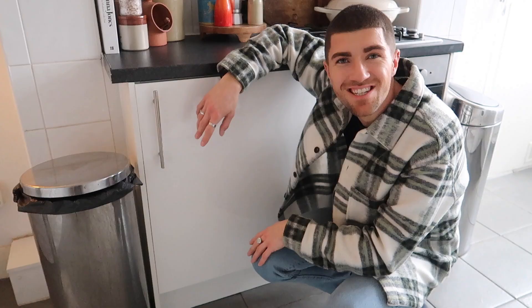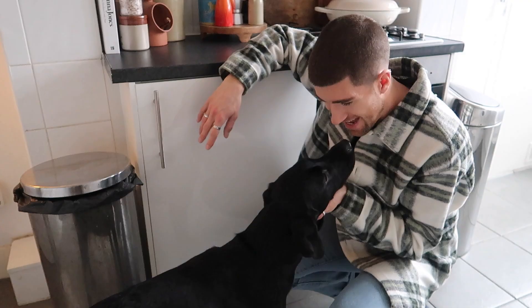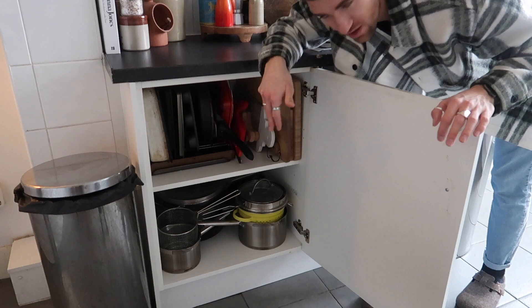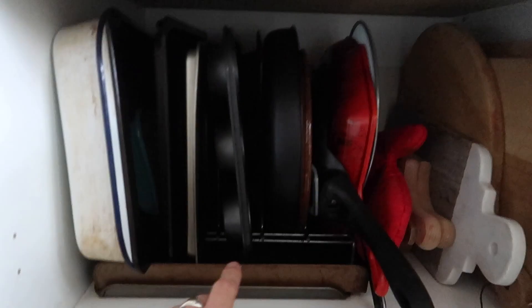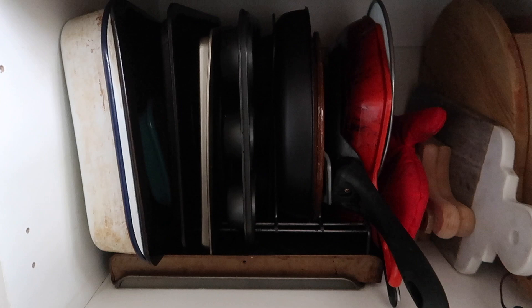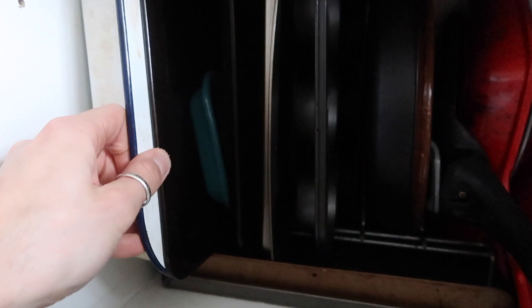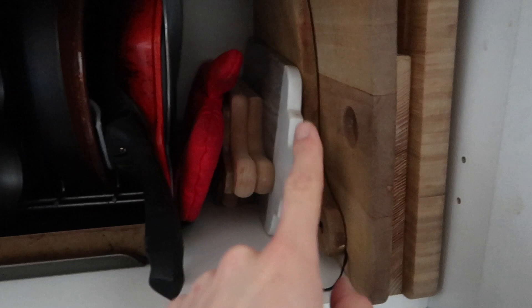Moving on to this cupboard — this is our pots and pans cupboard. And Maggie's come to say hello! There are some really clever storage solutions in here that really help given that we only have two shelves. This metal rack is actually so handy. We used to just have everything stacked in here and it just wasn't a good use of space at all. This rack is actually for oven trays but we've used it for roasters, muffin tins, oven trays, pans, frying pans, and a skillet.